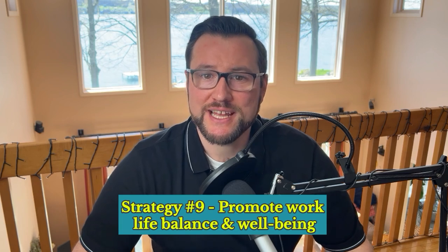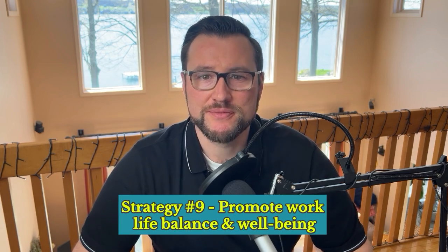Strategy 9 is to promote work-life balance and well-being. Burnout is a major demotivator. As a leader, recognize the importance of work-life balance and actively support your team's well-being. By promoting healthy work habits and encouraging breaks, you create a sustainable work environment that fosters long-term motivation. Lead by example and take breaks yourself. Encourage your team to use all their vacation days, offer resources on stress management, and consider flexible work arrangements. For example, implement a quiet hour where everyone disconnects from emails and focuses on deep work or personal rejuvenation.